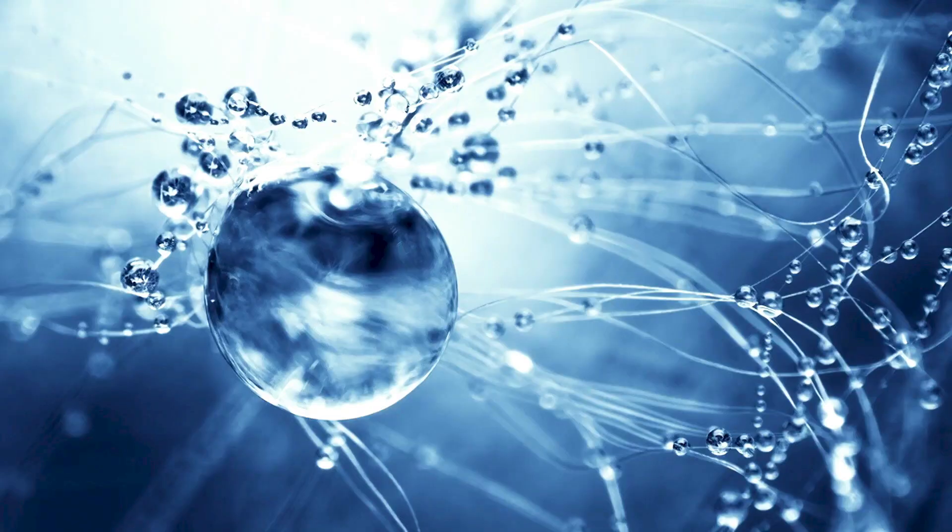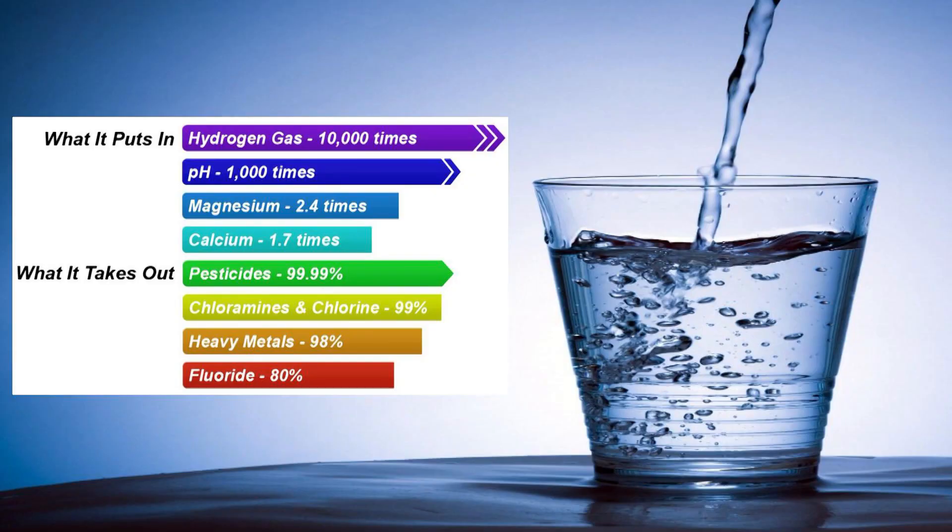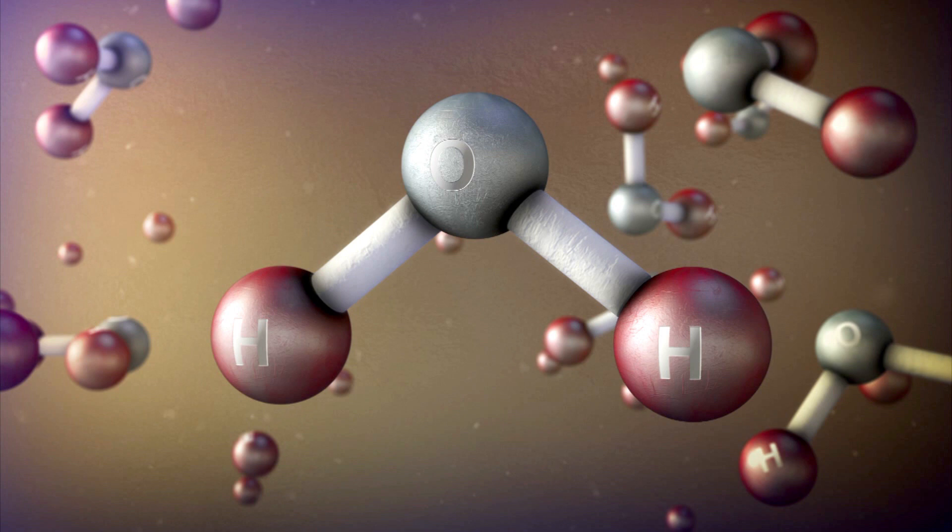But it's not just what it takes out — it's what it puts in. The UltraStream is an antioxidant producer. It infuses negative ions into every single glass, and it's the first water ionizer in the world to be lab tested for beneficial hydrogen infusion. In fact, there are over 300 studies indicating the beneficial effects of hydrogen on human health.